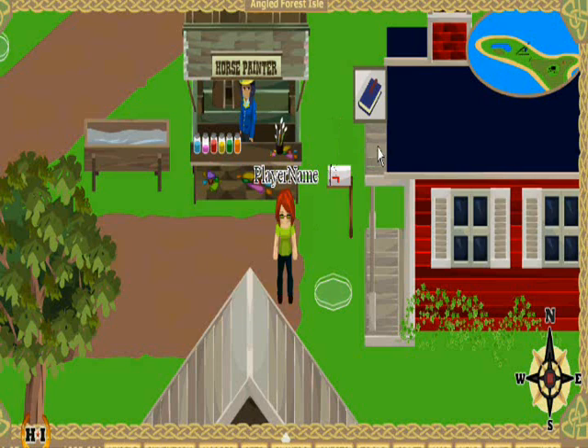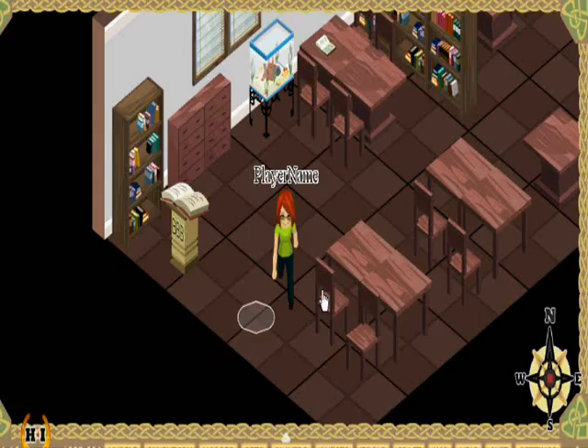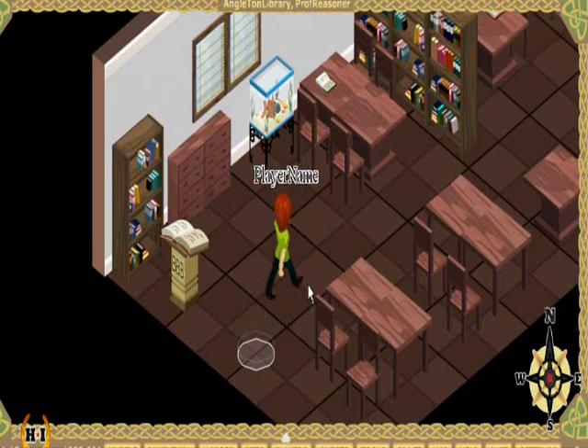The libraries in HI2 are large red buildings with a little book sign on the top of the porch. You can find a library in all main towns with competition arenas, except for Leifton. Let's go inside and investigate.